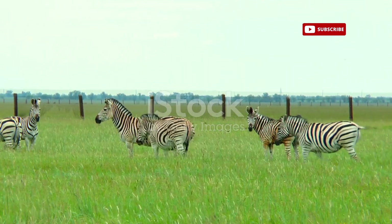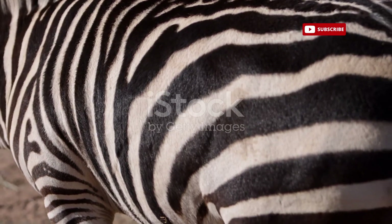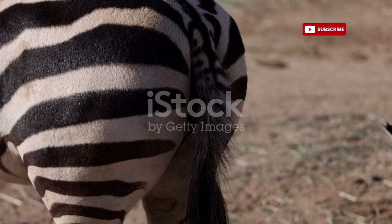Have you ever wondered why zebras have stripes? Have you ever gazed upon a zebra, its bold black and white stripes, a stark contrast against the African savannah, and pondered the mystery of their existence?